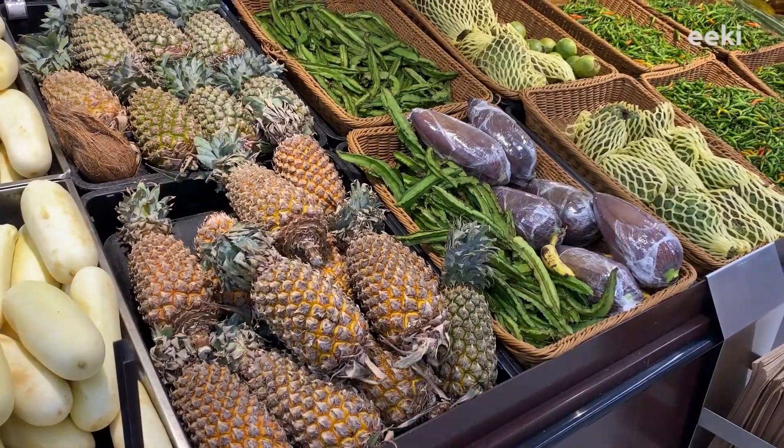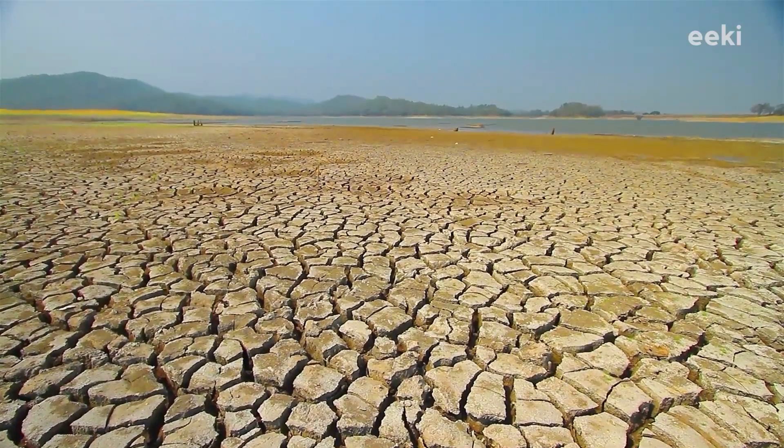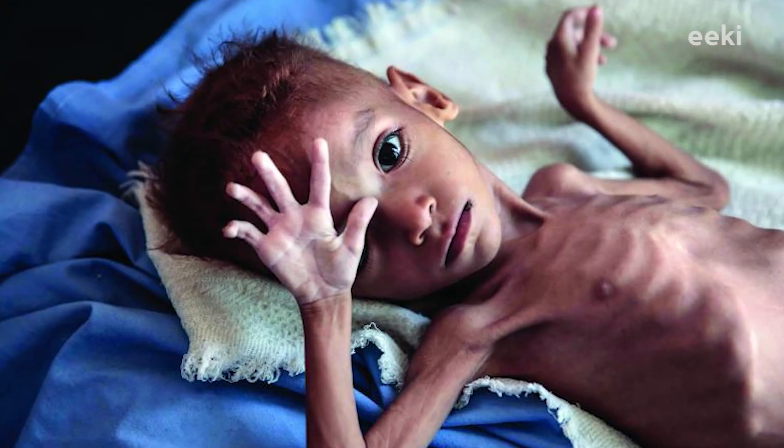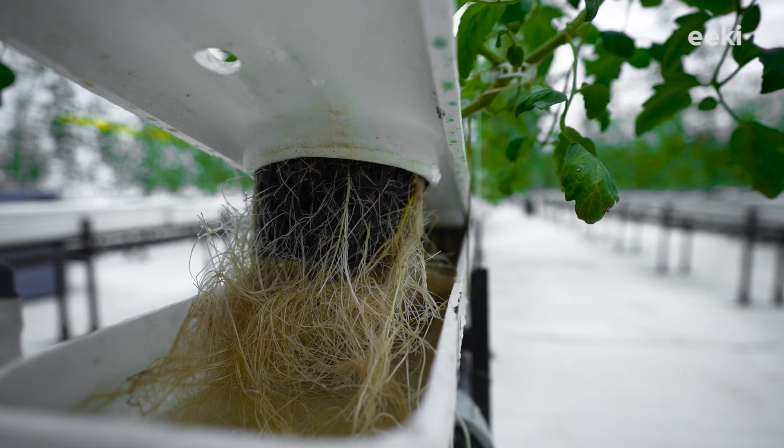Vegetables are losing nutrition, fruits are losing their taste, and the soil is losing its fertility. Deficiencies and diseases are at an all-time high. We at EKI took the initiative to solve these problems by developing a chamber that can grow crops without the need for soil.